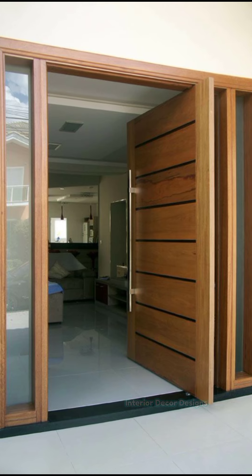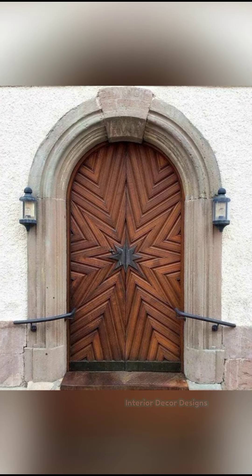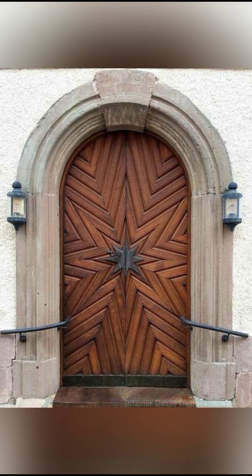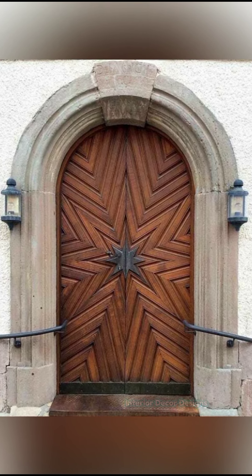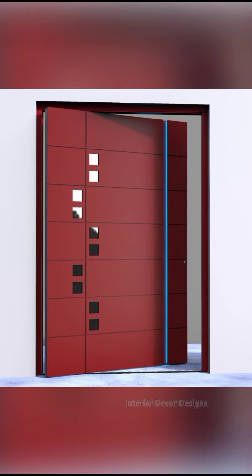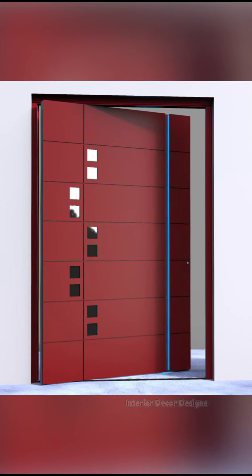Getting the right wooden door for your home may not be an easy task as there are so many designs to choose from. But there are a few favorites that provide an excellent wooden door for your home. There are various front door design ideas that you may consider.